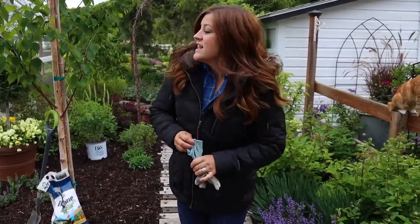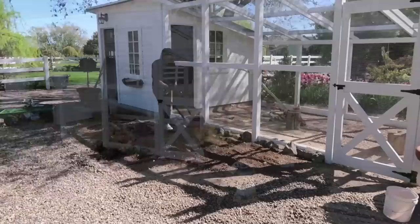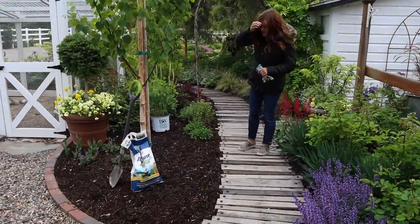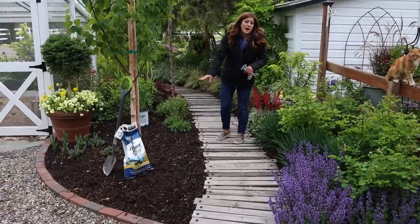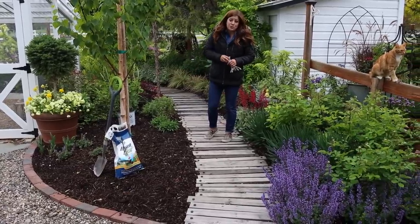Hey guys, how's it going? So I'm standing in our chicken coop area right now. This is a flower bed we put in last spring and we did fill it up quite a bit, but there are some areas that toward the end of our big push of planting, I just popped annuals in this spot last year. So I'm going to work on filling it up with more perennials.